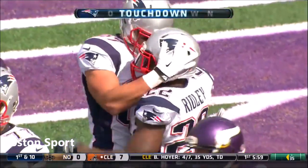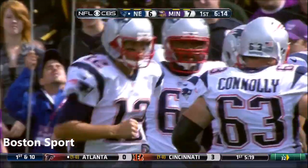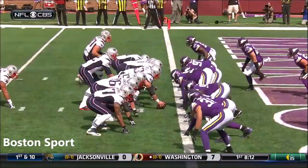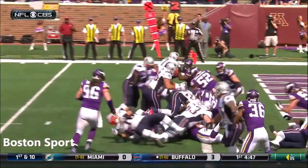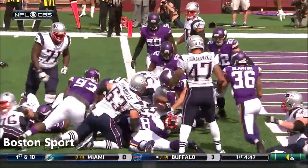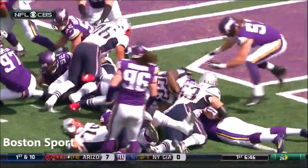The Patriots are on the board. They take advantage of the castle turnover. The long return by McCourty sets them up at the 1. And then Ridley does the rest, getting in behind his fullback James Devlin. And he gets across, although the fans thought he might have been down beforehand.